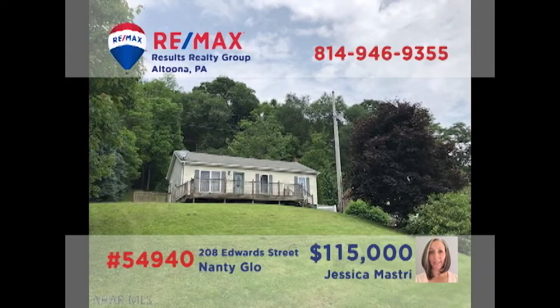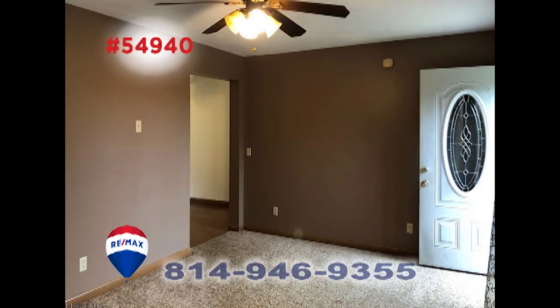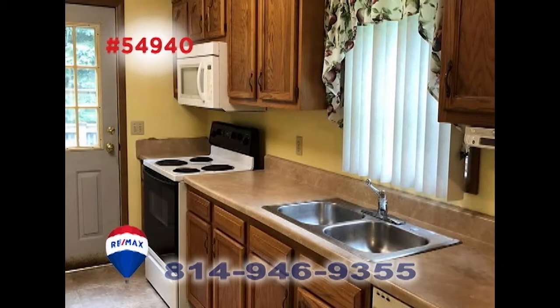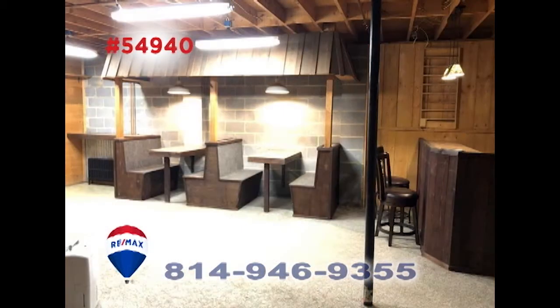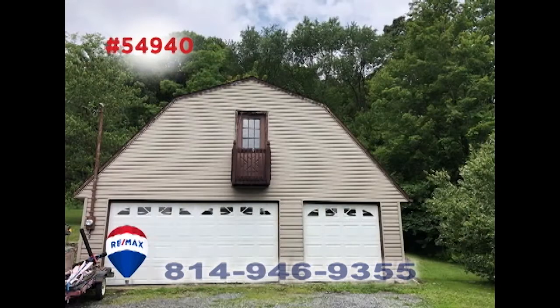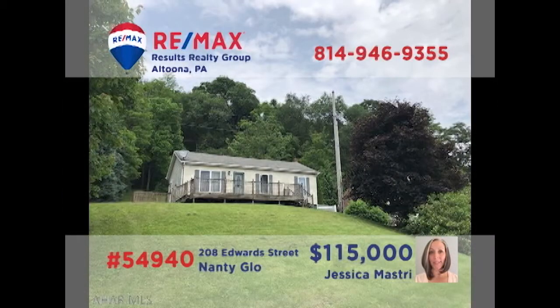Jess Mastery presents a move-in-ready home in Nanaglow that's situated on nearly a full acre of ground. Step inside to see the size of this spacious carpeted living room. You'll find a kitchen with long counters and abundant cabinets. Celebrate game night in this lower-level room with a bar and booth seating. All this plus three family bedrooms as well as an oversized detached three-car garage. Contact Jess to schedule your personal tour.